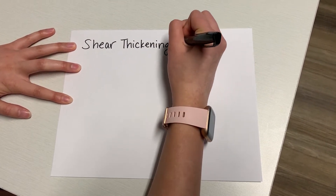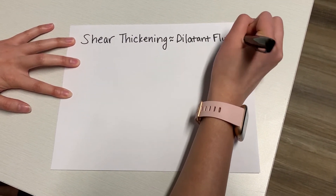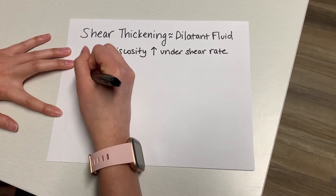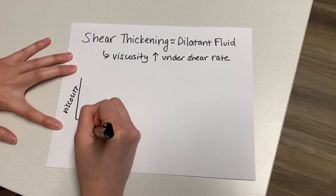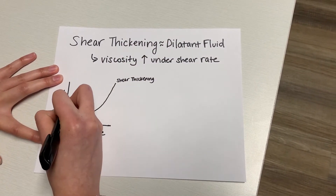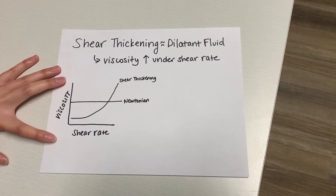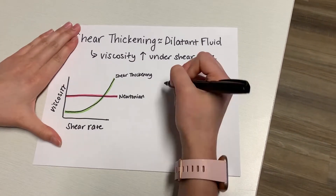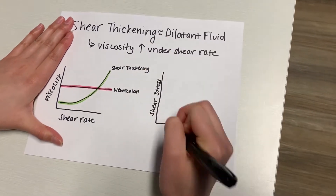A shear thickening fluid, also known as a dilatant fluid, acts like a solid when it experiences a force. Their viscosity is dependent on the shear stress or the strain rate. As the shear rate increases, the viscosity also increases. Some theories speculate that when these liquids are hit by a force, their structures shift into a crystalline shape which is extremely hard. Examples of shear thickening fluids include a mixture of cornstarch and water and quicksand.